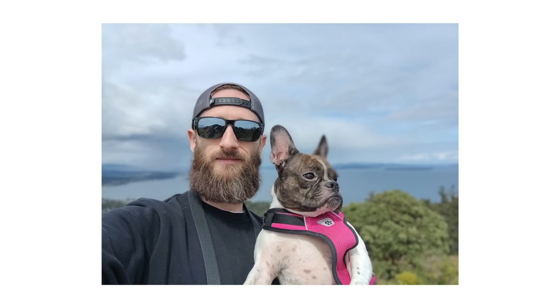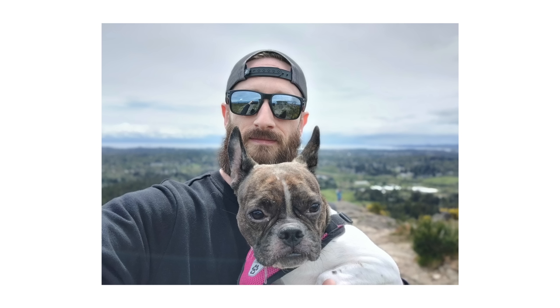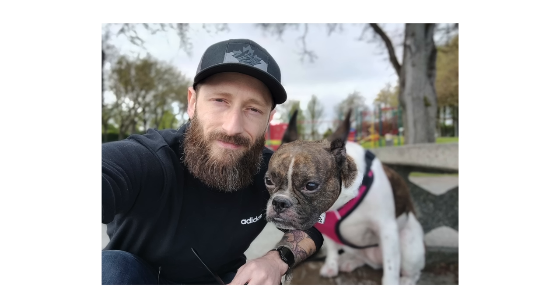It did struggle when I had Lucy in the frame, sometimes cutting off her cute pointy ear like most phones do, but snap enough shots and it'll eventually hit on a winner. Skin tones look great. Contrast is perfect for my taste. And what really surprised me was how well it handled highlights while maintaining some dynamic range.